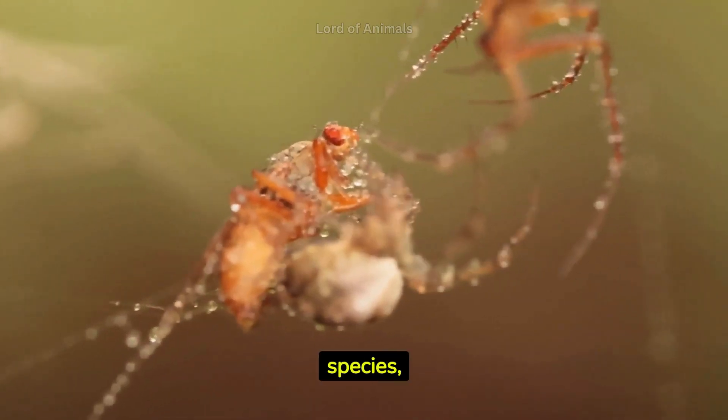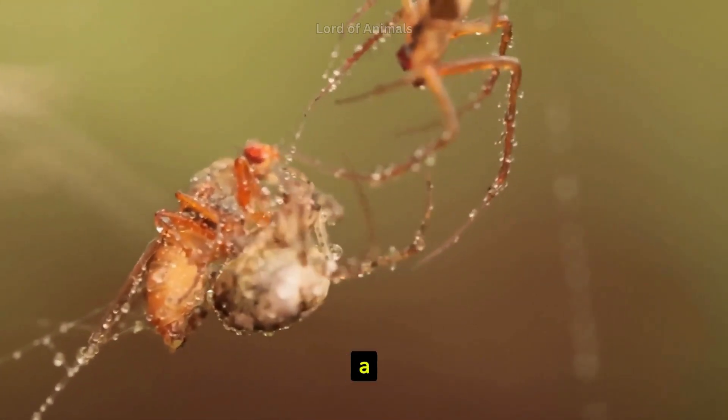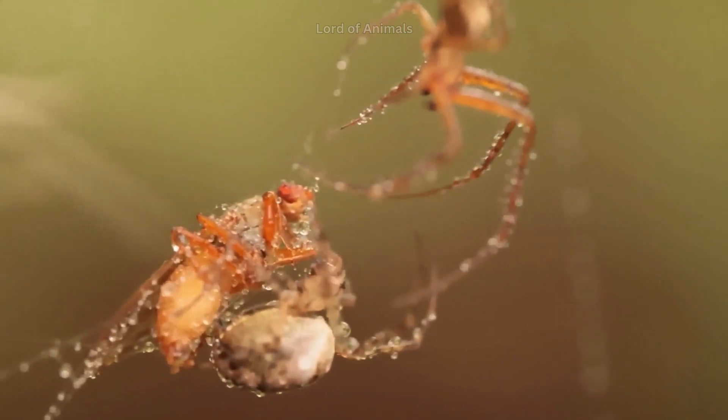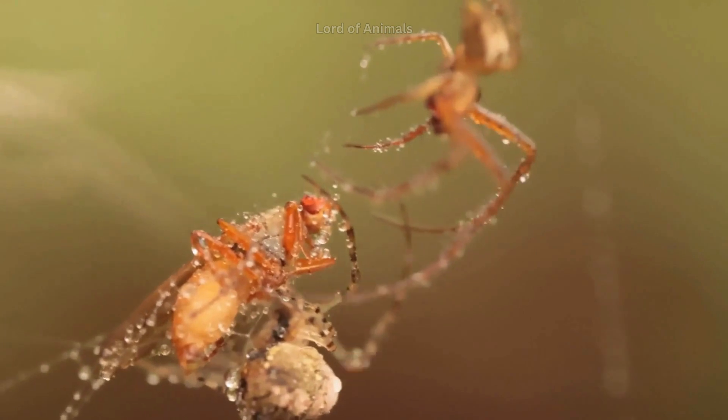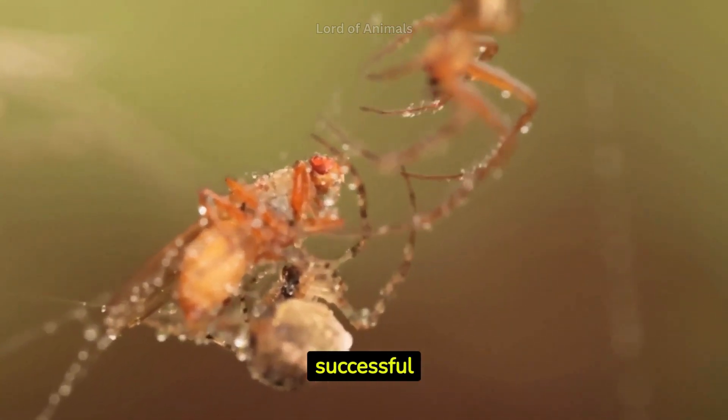In some spider species, males offer themselves as a meal to females after mating. This act provides nutrients to the female as she develops eggs and can increase the chances of successful reproduction.